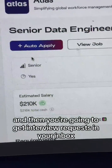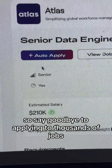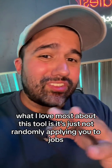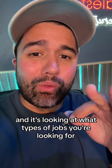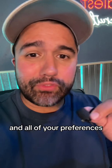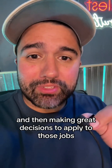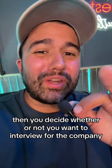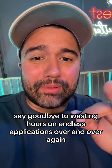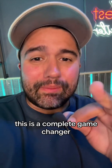Then you're going to get interview requests in your inbox. What I love most about this tool is it's not just randomly applying you to jobs — it's looking at your resume, what types of jobs you're looking for, and all of your preferences, then making great decisions to apply you to those jobs. You get interviews in your inbox, then you decide whether or not you want to interview for the company. Say goodbye to wasting hours on endless applications over and over again.